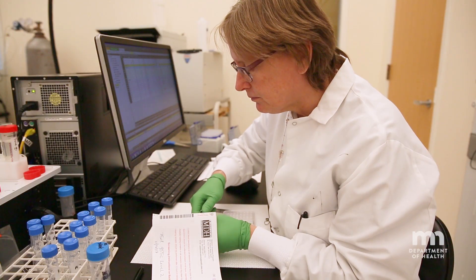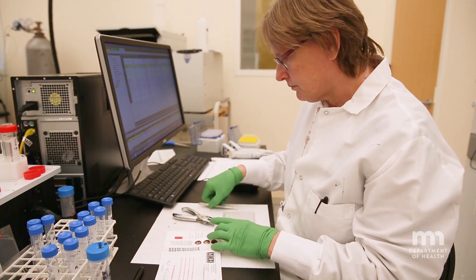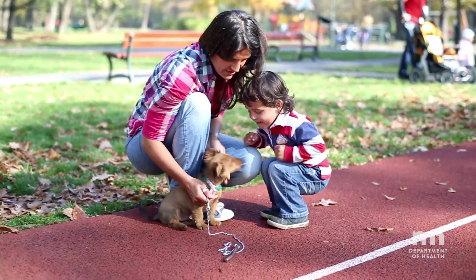The work of the Environmental Laboratory helps public and environmental health professionals and you better understand the environment we live in, leading to a better and healthier Minnesota for us all.